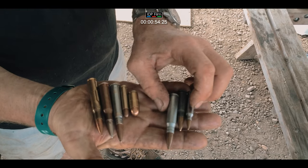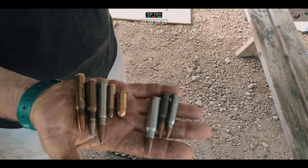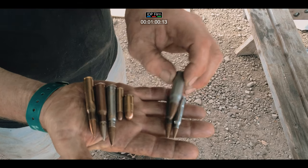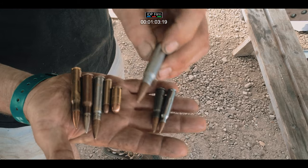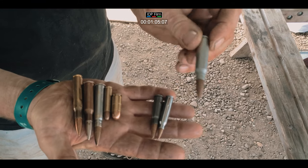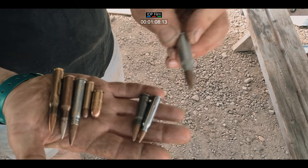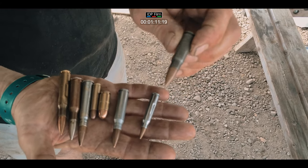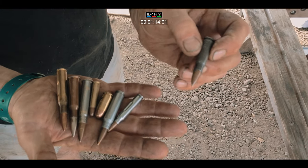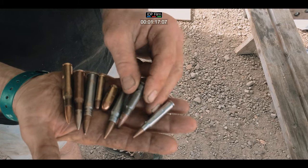Now we come on to more post-war calibres, and this is only a sample — there are so many different types. That is a 7.62 NATO which is used in the SLR, the GPMG, the German G3 and various others. That is a Russian 7.62x39 which was used in the Kalashnikov, and the RPD and the RPK light machine guns.